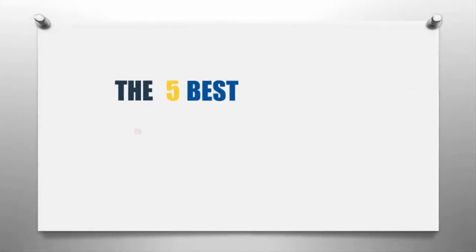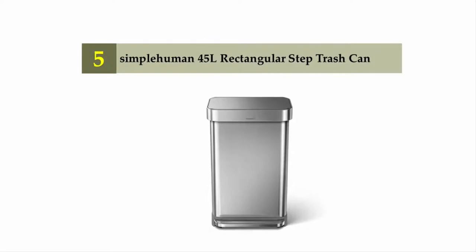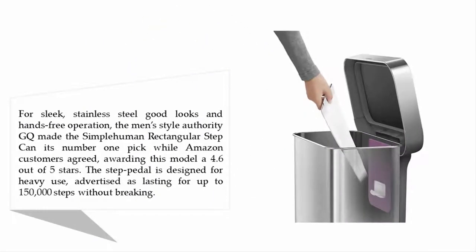Our home presents the five best dog-proof trash cans. Let's get started with the list. Starting off our list at number five: the Simplehuman 45-liter rectangular step trash can, for sleek stainless steel good looks and hands-free operation.